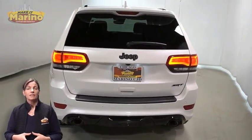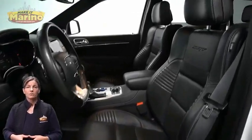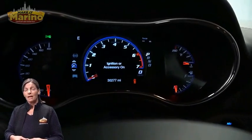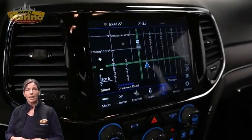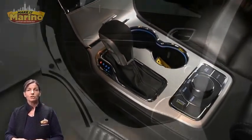Heated and ventilated front seats, heated steering wheel, 30,000 miles on the odometer, an 8.4-inch touchscreen, navigation, rear backup camera, dual zone temperature control, and select track system.